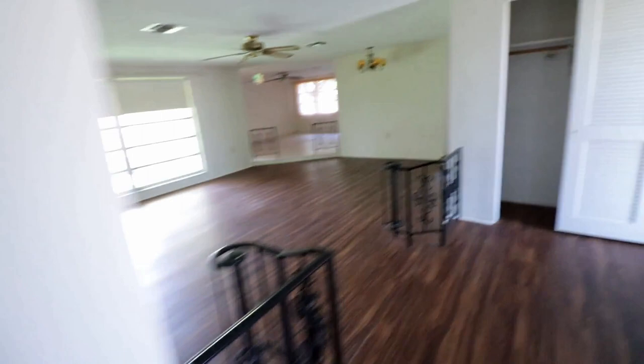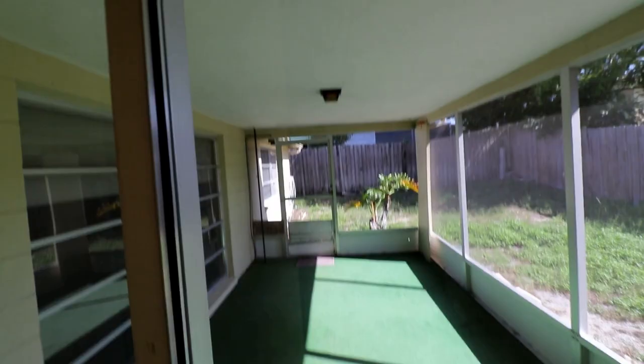Some of the blinds are kind of long, some are pink, and some are missing so I might have to do some blinds. As far as the back porch, it's got that green astroturf carpet — we'll rip it out, paint it, and paint everything up. Hoping we can get this done pretty quick, hopefully only a week or so.